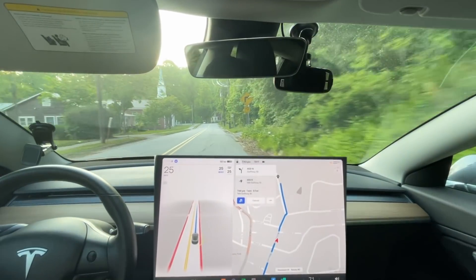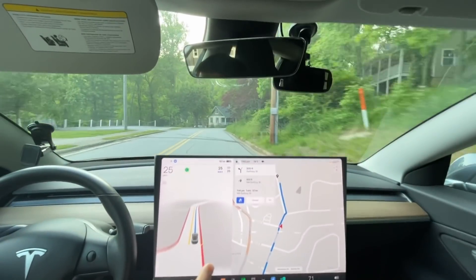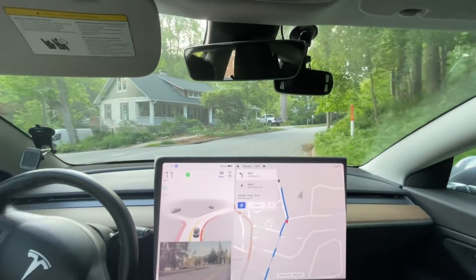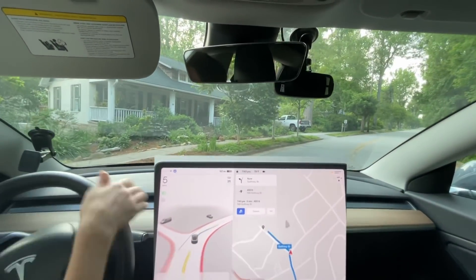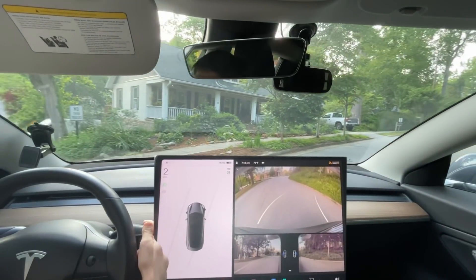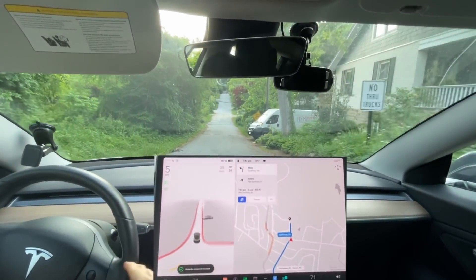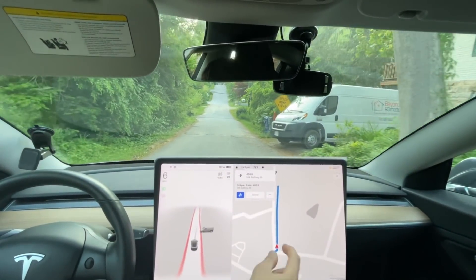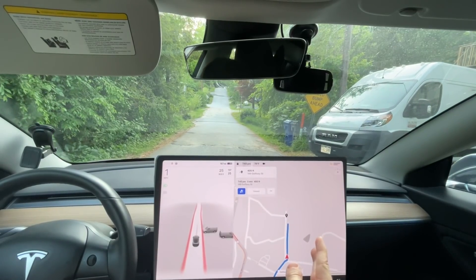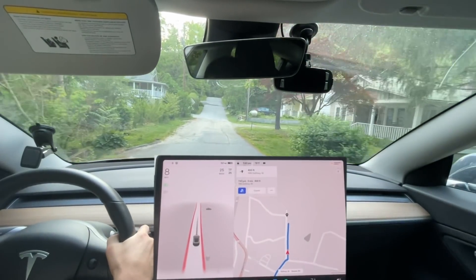This is going to be a hard test — this is where it's failed almost every time, it's done it successfully only one time. Is it gonna do it? No, no, no — let me back up. It didn't make it. Let's go ahead and press the camera button. The map data is correct. I guess when they updated to the 2021 map data that corrected it.